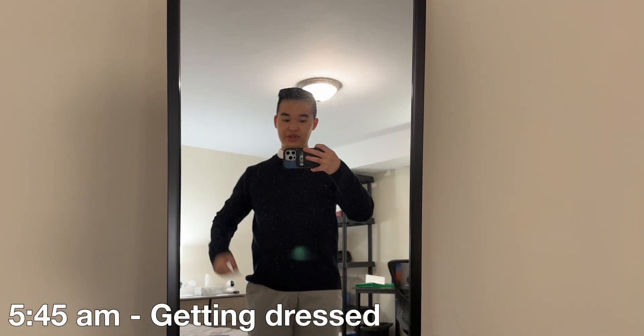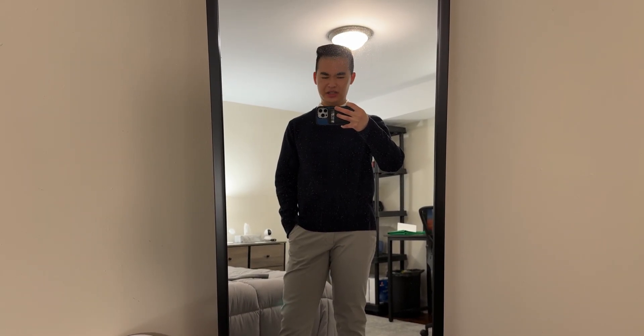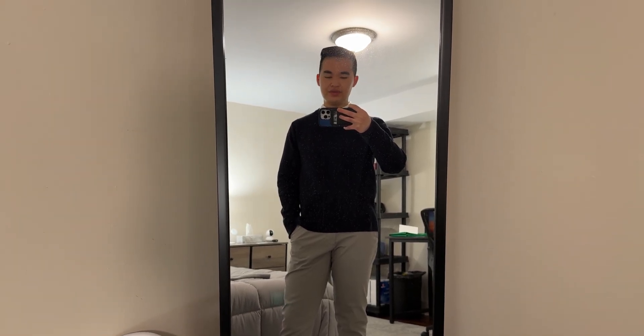I might finish up some editing and then head to bed early so I can wake up early tomorrow and make the long commute to work and back. It's 5:45 a.m. right now, just getting ready for work. Outfit of the day: chinos, a white Oxford button-down underneath, and a navy sweater on top. Super excited — today is my first day in the office, but it's going to be a lot of computer training modules, so I've got to grind through those before I get to the fun stuff.